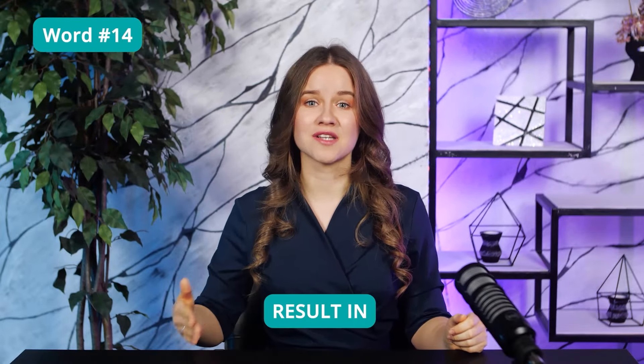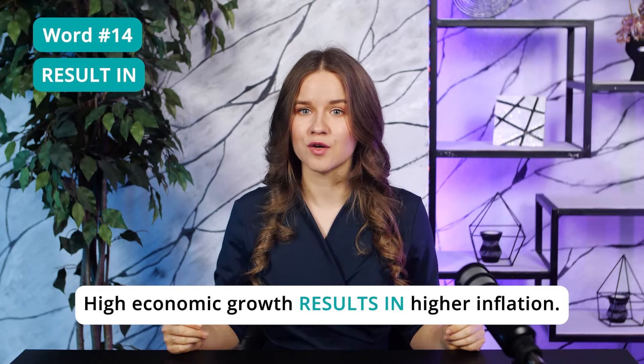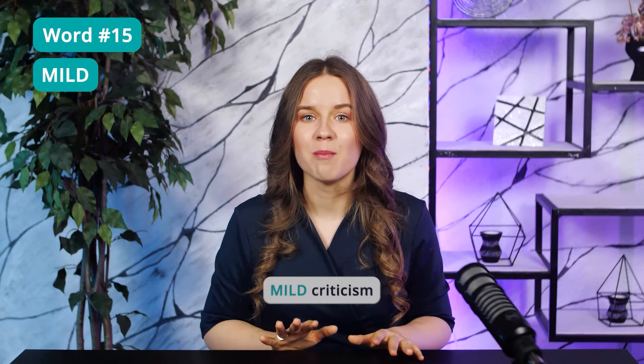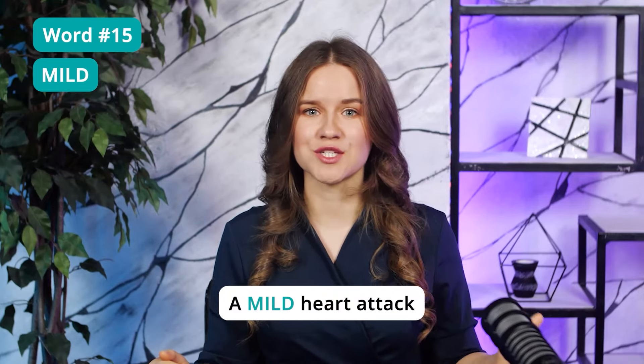Word 14: Result in — to cause something to happen. For example, high economic growth results in higher inflation. Word 15: Mild — not severe or intense. We often use 'mild' when talking about the weather or climate. Mild weather isn't too cold or too hot. This is the meaning most popular on the TOEFL test. However, this word can also be used in other areas — for example, mild criticism means not severe; a mild heart attack means not too serious.